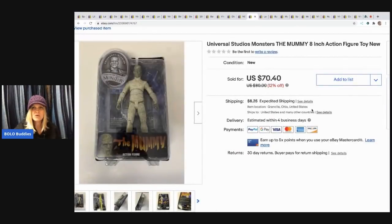The next item is this Universal Studios Monsters — The Mummy toy. It was a garage sale find — I picked it up for around $2 and sold it for $70.40, buyer paid shipping. New old stock toys are almost always a win — either bread and butter or big money.